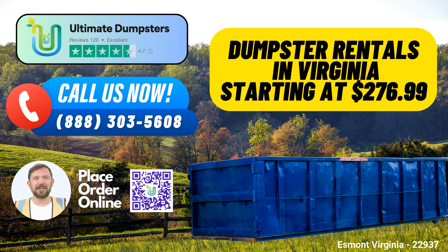To make the most of our services in Esmont, Virginia, you can place an order by either calling Ultimate Dumpsters or using the QR code provided in the video to order online. As a special offer, our current platform is providing a 25% discount on dumpster rental orders placed online.